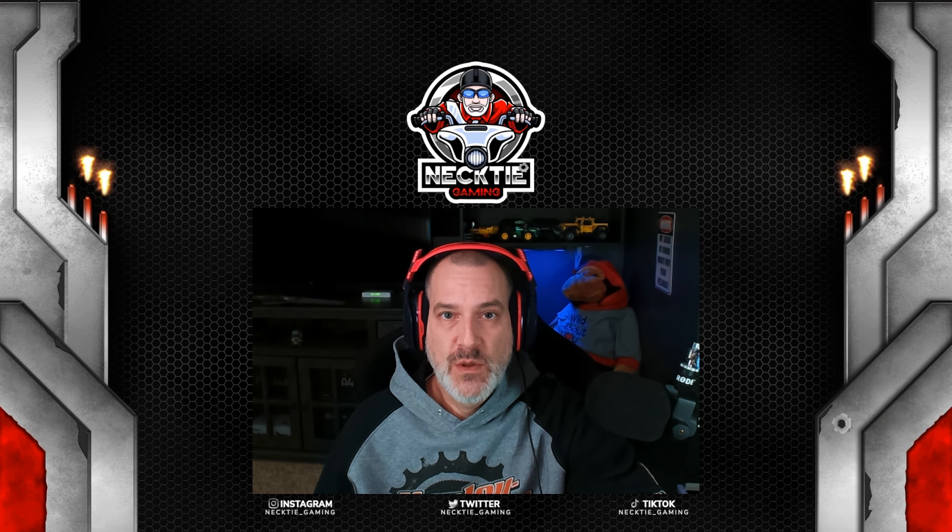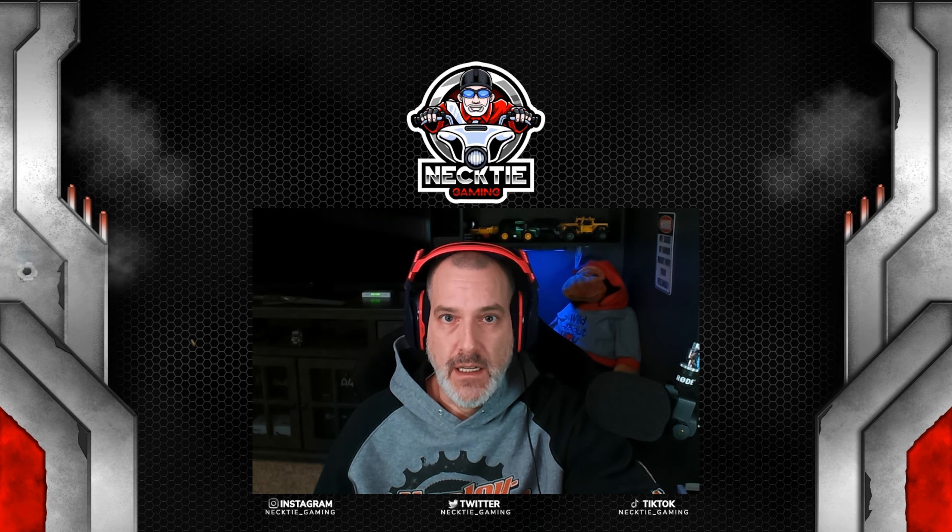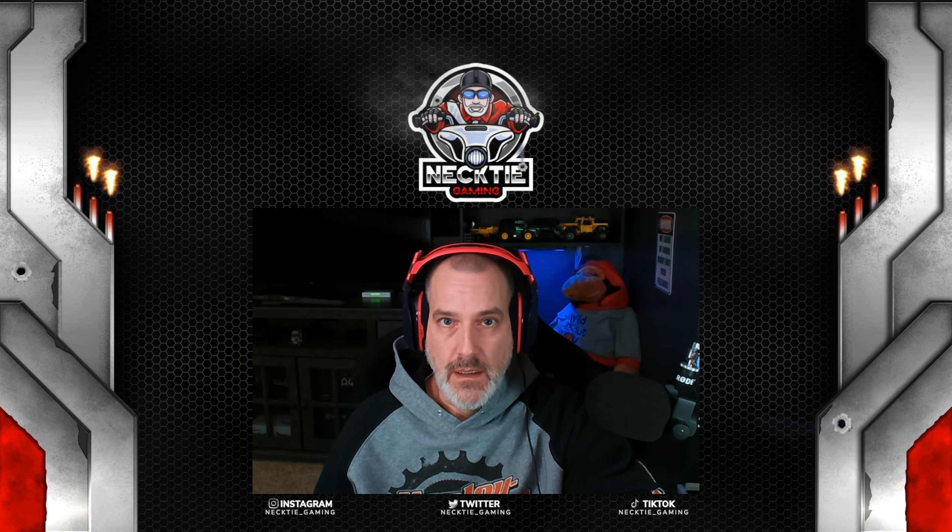Hey, it's Necktie. Welcome to episode 28 of Going Old School. And in this one, we're going to start out by heading to Clovis, New Mexico. Let's get into it.